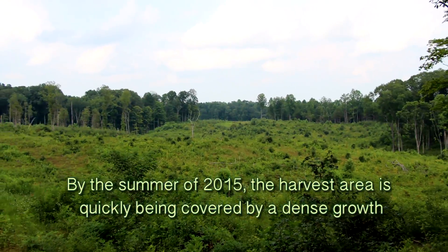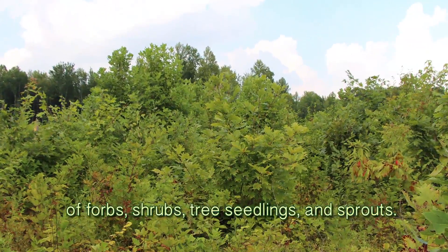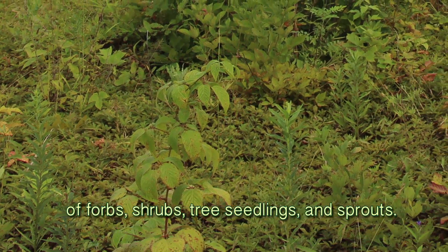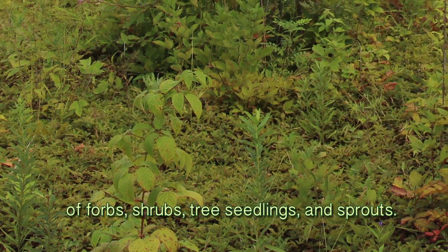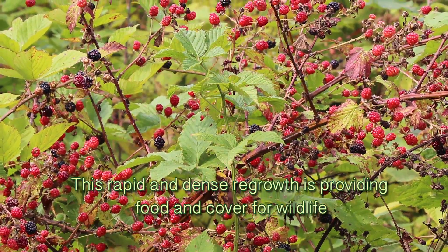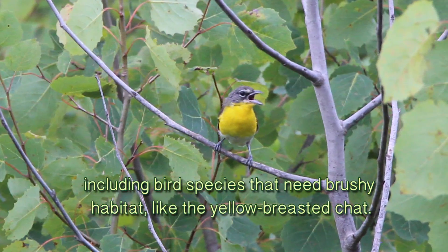By the summer of 2015, the harvest area is quickly being covered by a dense growth of forbs, shrubs, tree seedlings, and sprouts. This rapid and dense regrowth is providing food and cover for wildlife, including bird species that need brushy habitat like the yellow-breasted chat.